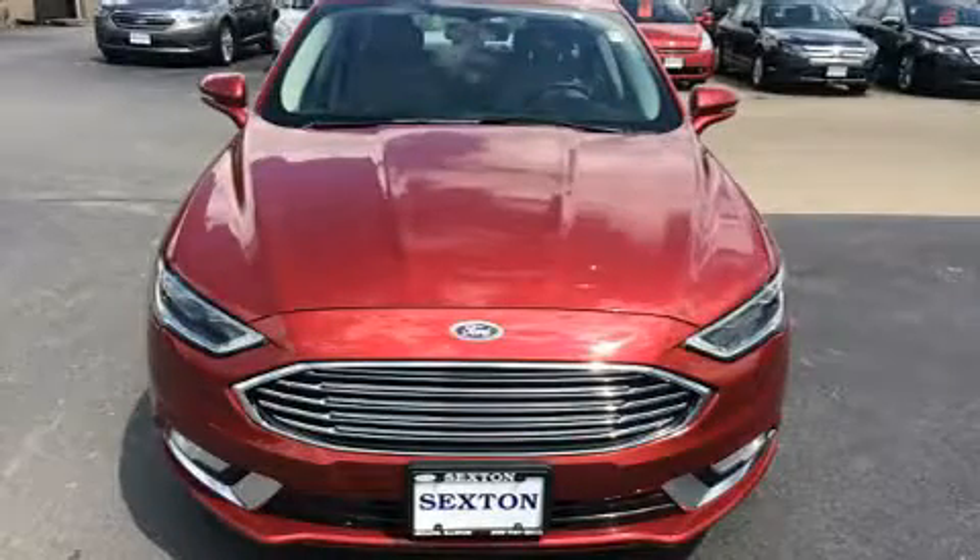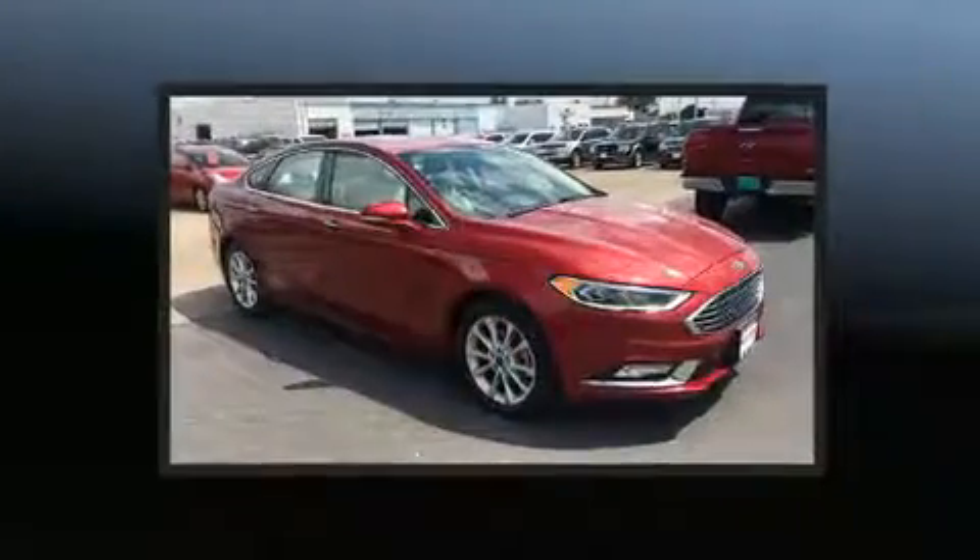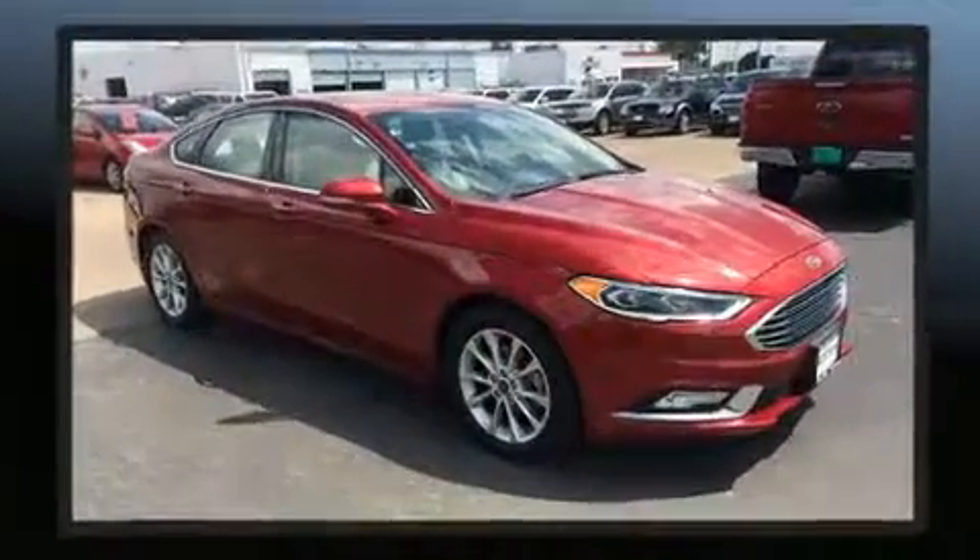The 2017 Ford Fusion — this four-door, five-passenger sedan still has less than 25,000 miles. Smooth gear shifts are achieved thanks to the efficient four-cylinder engine.